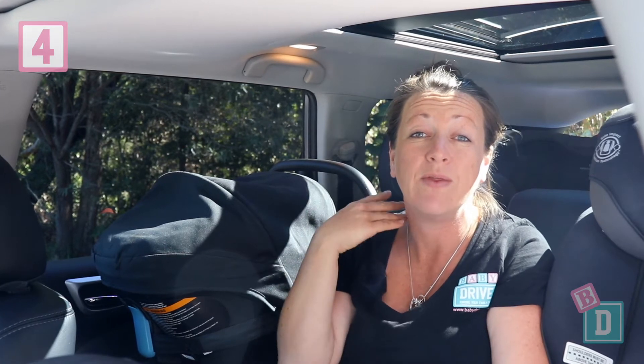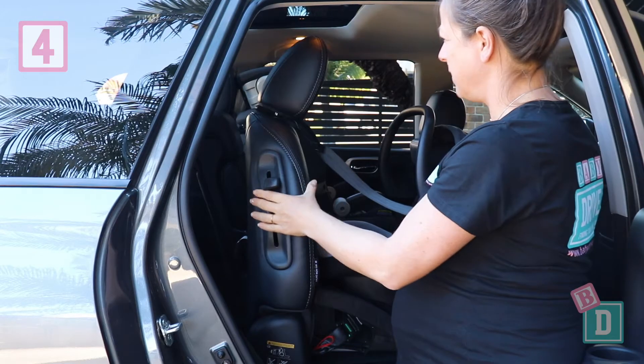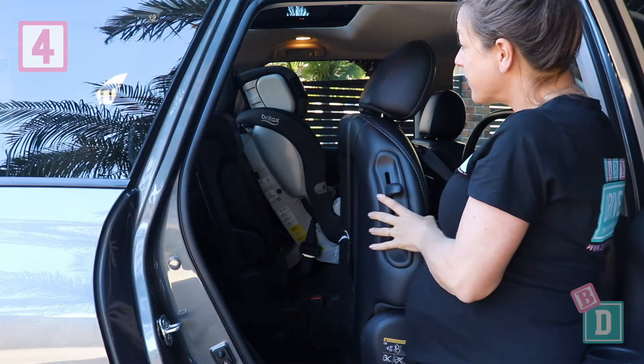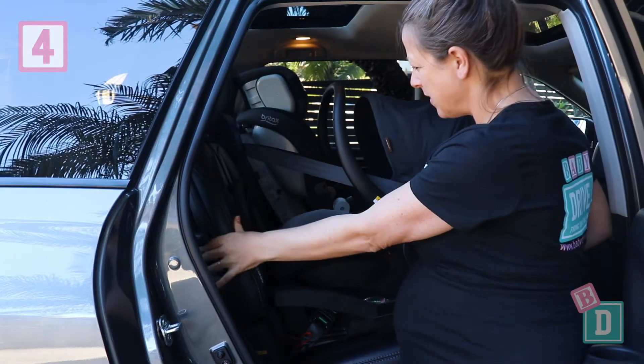Number four is you can fit four child seats in the back of the Pathfinder — three across the second row and one in the third row, which is excellent. These seats are split 60-40 and there's a mechanism that enables you to bring the second row seat forward and access that third row, which is really good. The leg room is also good — we can fit a 180cm passenger in front of a rear-facing child seat, and I could sit in the third row and I'm 162cm.